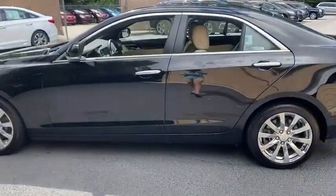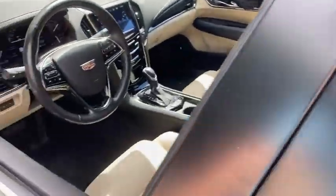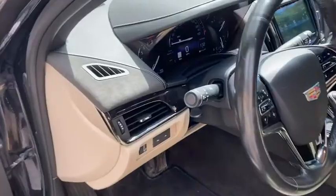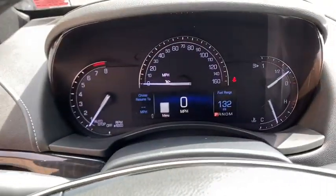This vehicle has less than 40,000 miles. Here are some of this vehicle's great options: backup camera, traction control, power passenger seat, navigation system, dual airbags, power steering, one owner, four-wheel disc brakes, universal garage door opener.